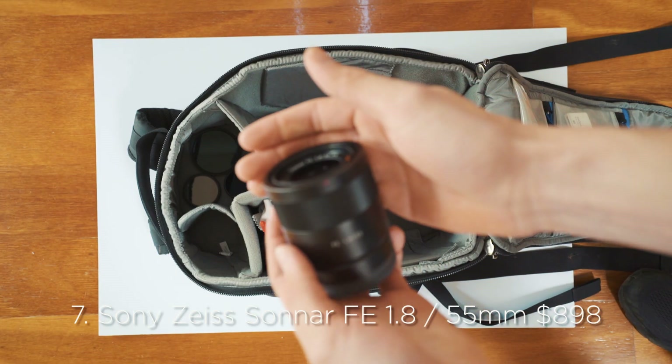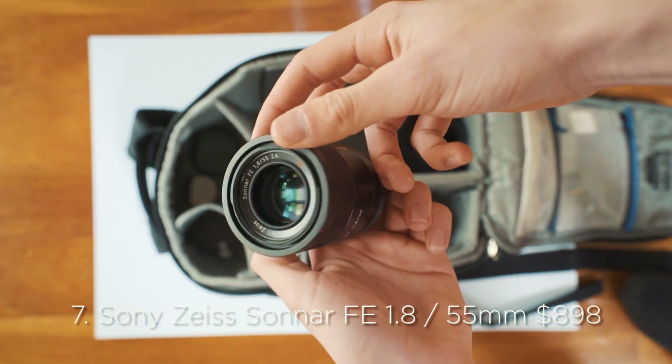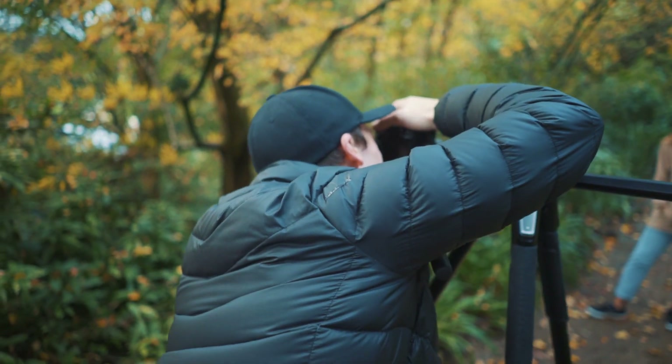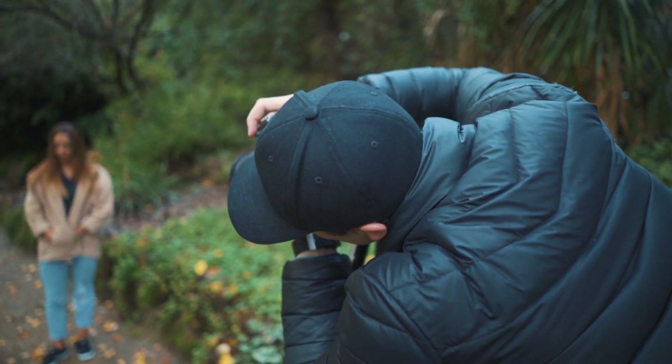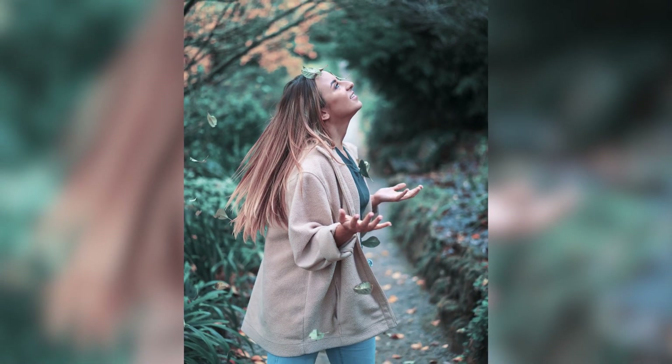My next lens is my Sony Zeiss Sonnar FE f/1.8 55mm lens. This is my favorite lens in terms of the actual aesthetic it gives off. It has the most amazing bokeh when you open the aperture up to f/1.8 or around f/2.5. The bokeh it gives off is just beautiful. I won't really use this lens when I'm talking to the camera, but I will use it probably 90% of the time when I'm doing B-roll shots.